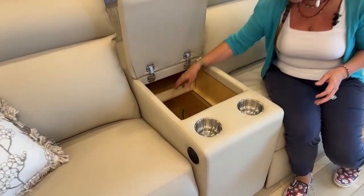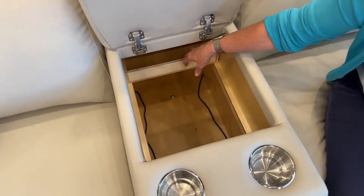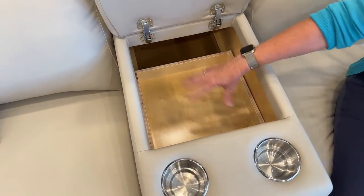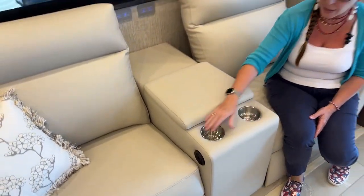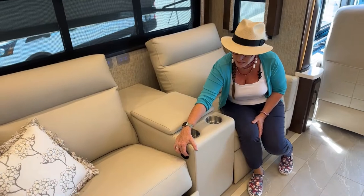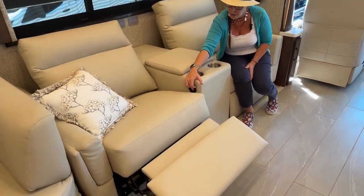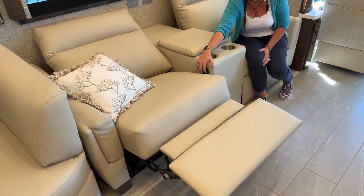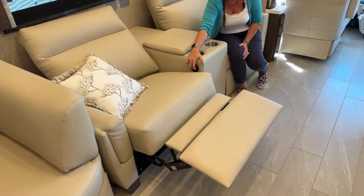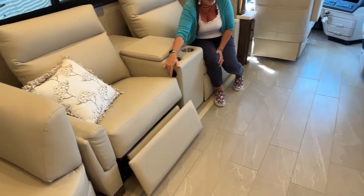One of the nice things about this theater seat setup is there's so much blanket storage in here — that's a really great feature. You can still keep your remotes separate — I keep mine in my ottomans. I have a couch with a full-size extension queen bed. When you get the theater seats, it comes in combination with a trifold, so you still have sleeping accommodations for guests.